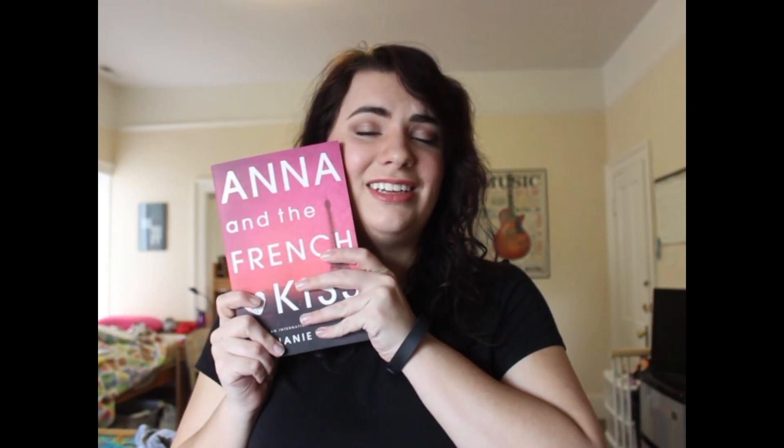The first book I bought this month was Anna and the French Kiss by Stephanie Perkins. I read this book a while ago — I have not read Lola or Isla yet — but I found this at the bookstore and I had a little bit of extra money so I decided to buy it. I remember really liking the book, and they didn't have this copy when I read it. They had the other one with the girl and the guy on the bench, but this one is so much prettier and I love it and I needed to have it on my shelf.